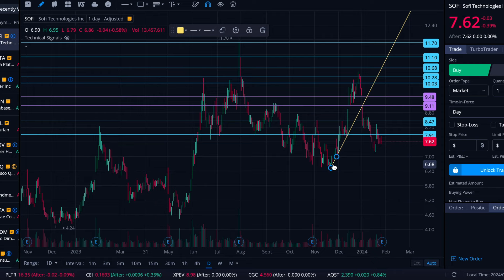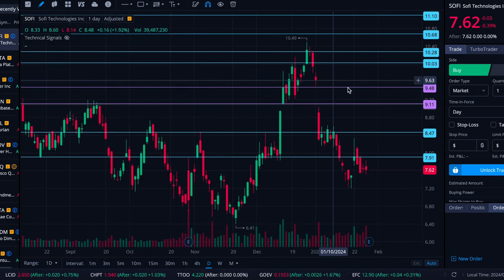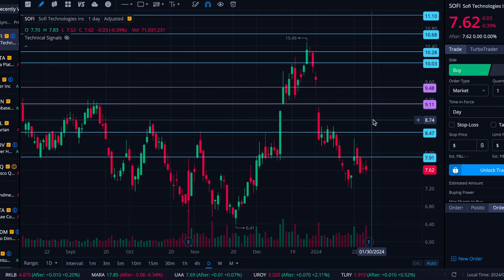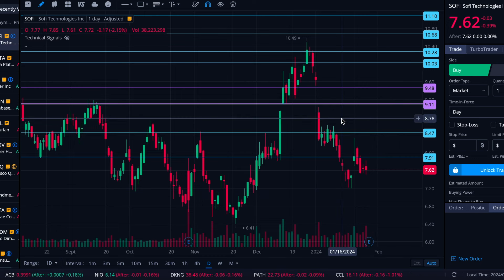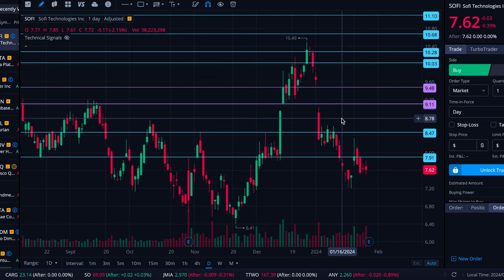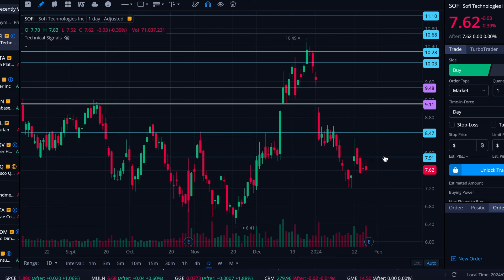We're going to put in some levels below in case SoFi does turn downward based on the earnings. We do have a gap up here still, so if it does run, that'd be something I would look for — not necessarily to get right in there, but if it's running toward it, it could come into play at some point depending on where it runs to.